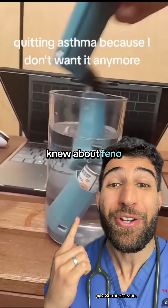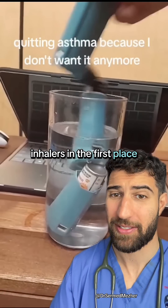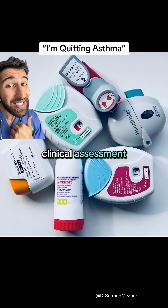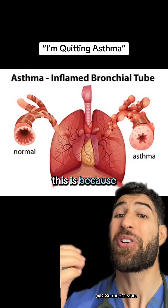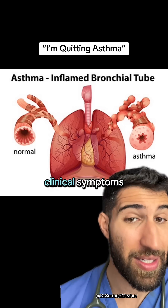If more people knew about phenotesting, then it's likely you wouldn't need so many blue inhalers in the first place. Most doctors make decisions about asthma inhalers based on clinical assessment, but the research shows that this only matches objective testing 56% of the time. This is because airway inflammation in asthma can get worse without necessarily causing clinical symptoms.